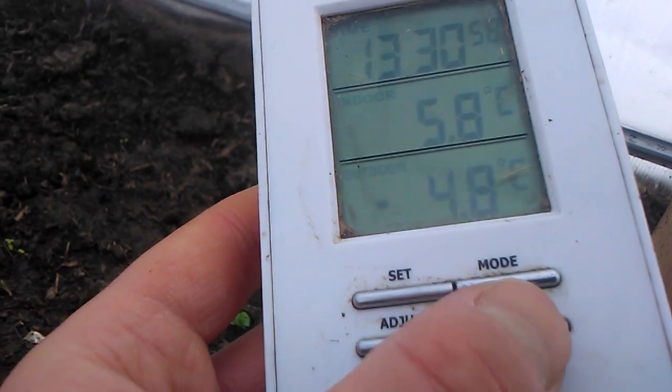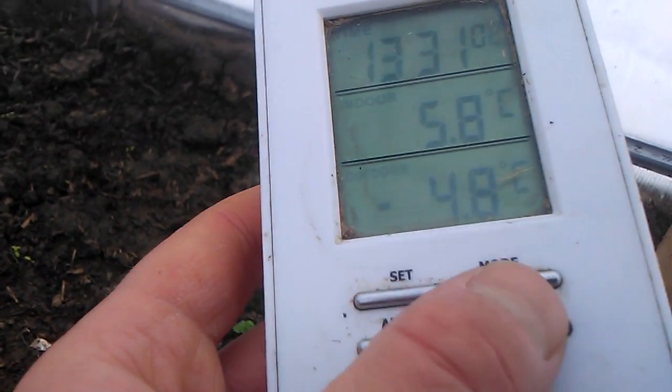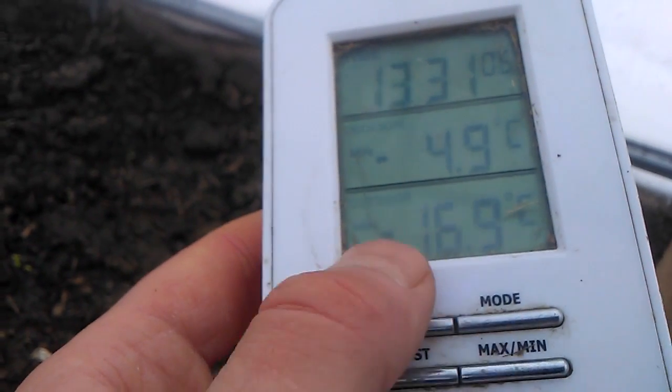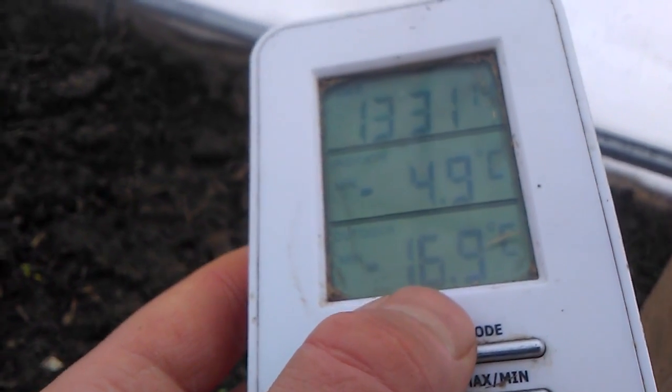Now we will check the minimum temperature in the last 24 hours. The outside minimum was almost minus 17 degrees Celsius, which is 1.4 degrees Fahrenheit. And nothing got frost here — nothing, everything is living.